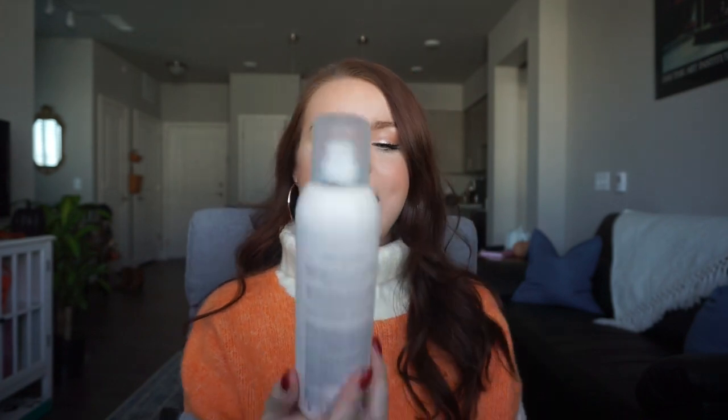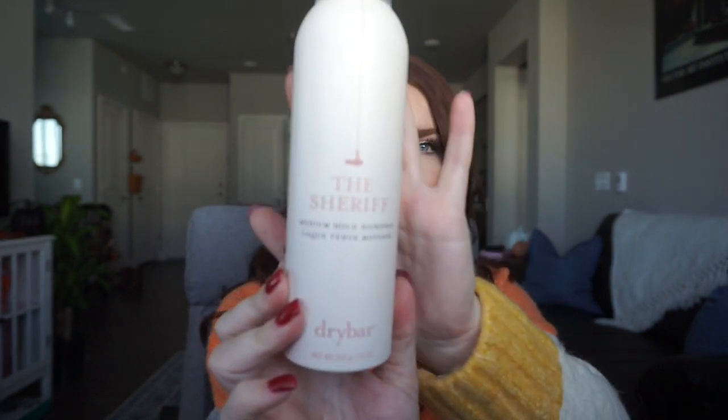The last product I got at Sephora — and then I needed to get out of the store — was the Drybar Sheriff medium hold hairspray. This is another highly recommended product. I just went for the full bottle on the first try because I couldn't find a smaller size. It's a hairspray so I'll use the whole thing regardless, and I'm sure I'll love it because I love everything from Sephora.